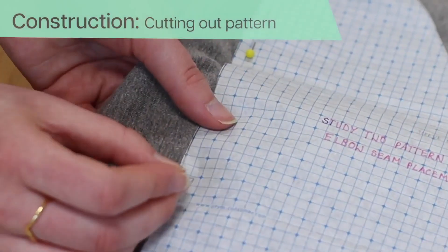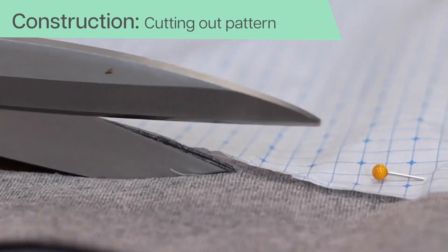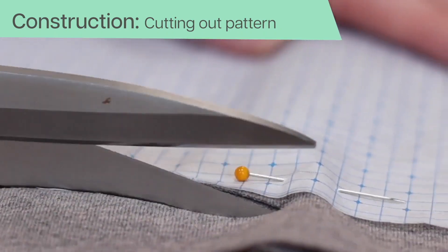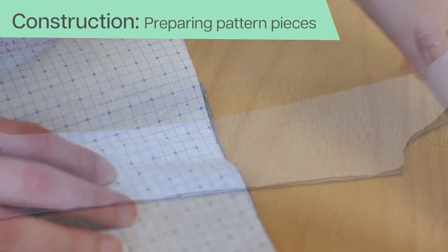Everyday garment shapes are created from 2D templates, which inform the shape and size of fabric pieces to construct a garment. Our approach is to create interactive garments using seam design instead of e-textile panels.